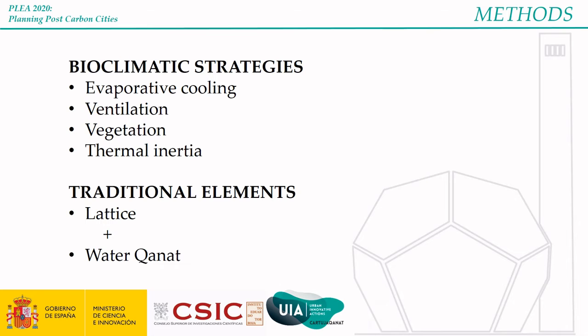The bioclimatic strategies include evaporative cooling — this is not a new technology — ventilation with fresh air that is cooled with the water in the canat, vegetation as natural barriers, and thermal inertia to maintain the temperature. The traditional elements are lattices that act as barriers to the sun and to the wind, and the water canat as energy storage and as a heat exchanger.